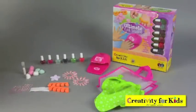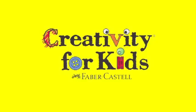Ultimate Nail Studio by Creativity for Kids. Everything you need is included. Just add imagination.